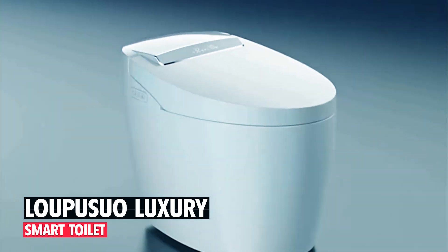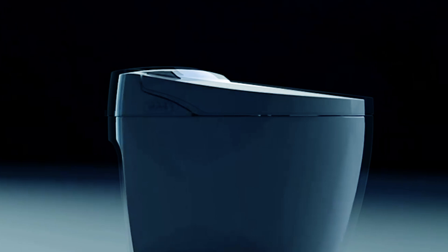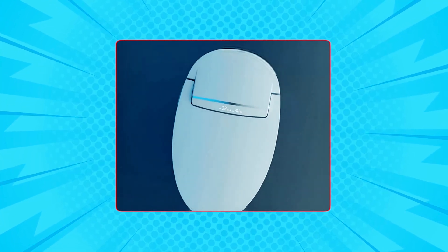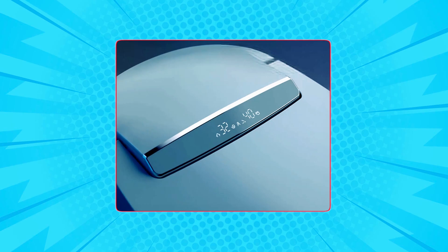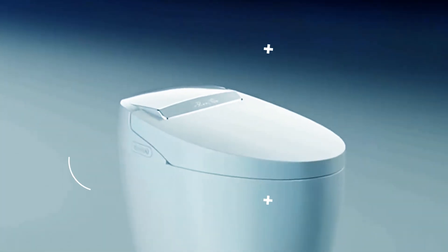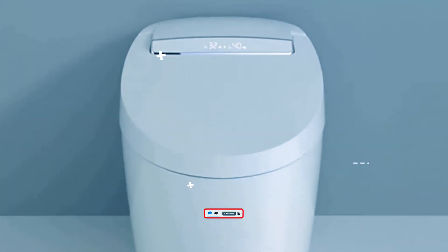Lupeusuo Luxury Smart Toilet. The Lupeusuo Luxury Smart Toilet redefines bathroom comfort with its advanced features. This floor-mounted toilet boasts a warm water sprayer and dryer, foot sensor operation, and a heated bidet seat for a luxurious experience. Its LED display and remote control offer convenient operation, allowing users to monitor and adjust settings in real-time.